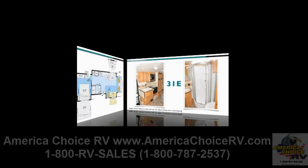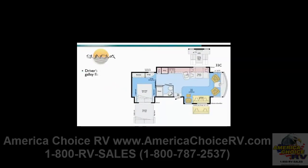The triple-slide 33C floor plan features a large driver's side flat floor slide with a dinette and spacious in-line galley, which offers a three-burner range top and microwave oven. A microwave convection oven is optional. The galley also includes a refrigerator freezer. A larger refrigerator freezer with ice maker is also available, as well as a pantry and a double sink.